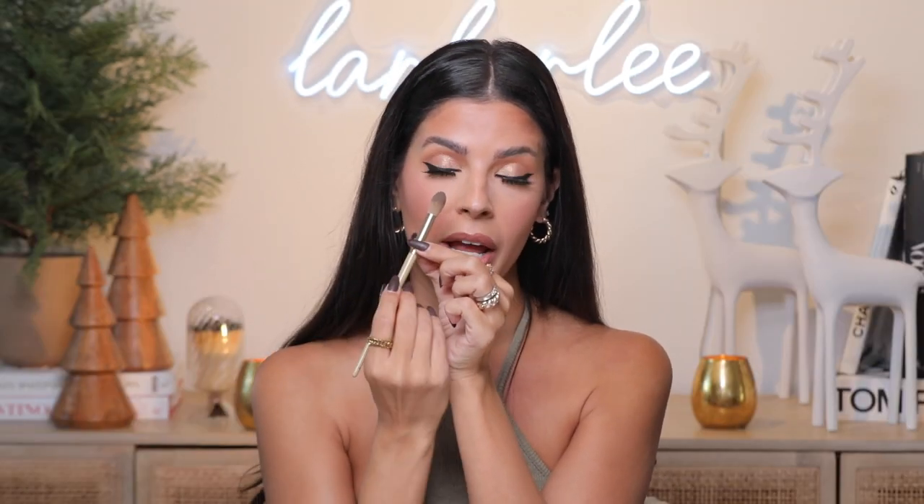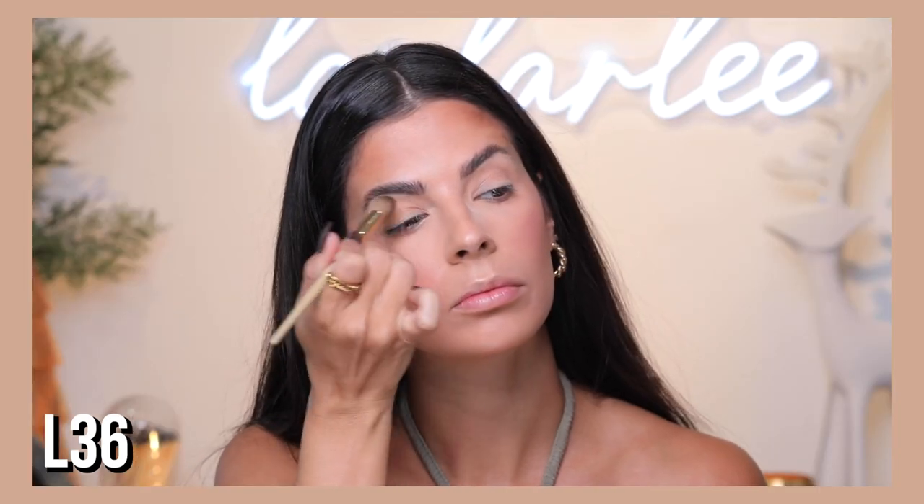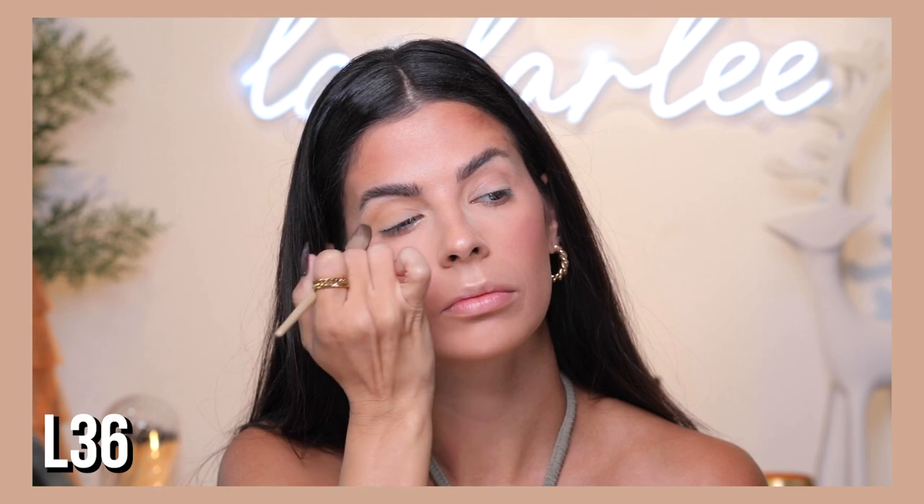I created the biggest eyeshadow brush I've ever created — this is the L36, our large taper blender. You could add powder to your under eye with it, but I love to do my crease with it. Because it's so big it covers your whole eyelid and blends out your crease so quickly. I always start my eyelids with this brush — it is so good.